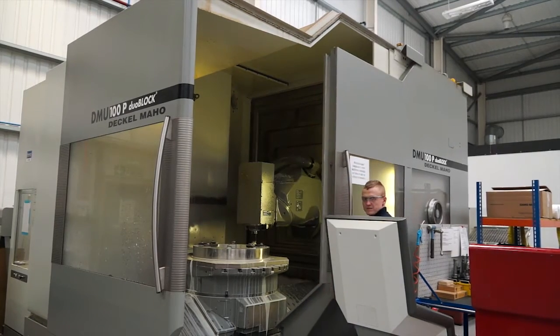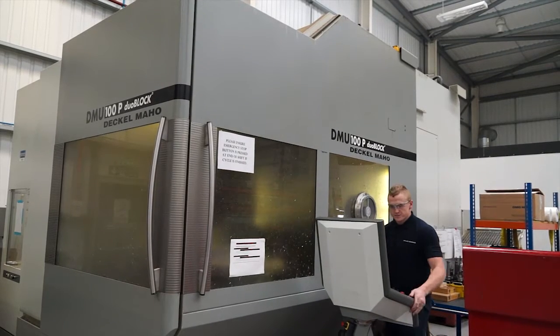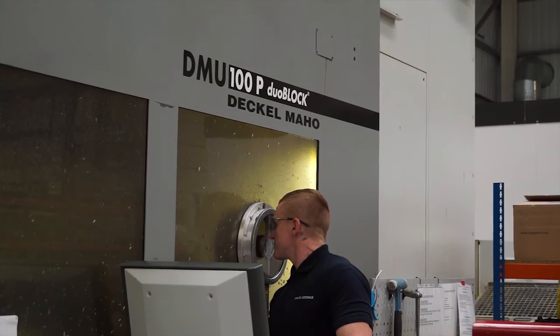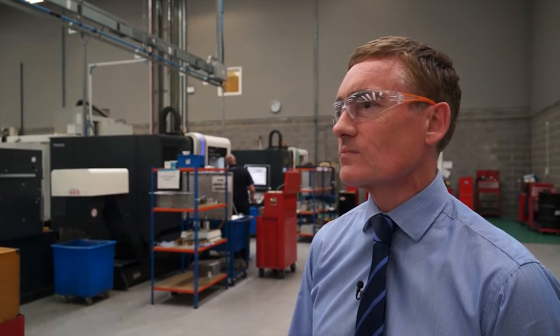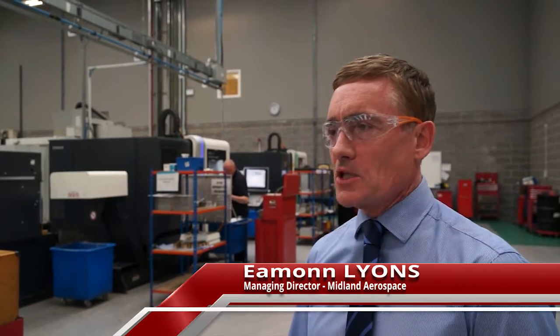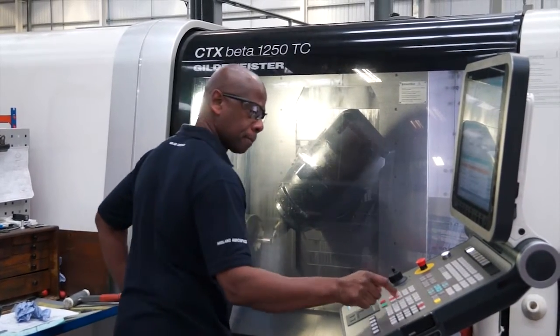One of the major shifts is that we've invested in mill turning, and that's a technology that Midland wasn't quite used to. We've had to train our guys up with the help of DMG and other machine tool suppliers. We've had the demand that's out there in the marketplace for aerospace — we're actually manufacturing rotating parts, whereas predominantly Midland has been an aerostructure supplier.